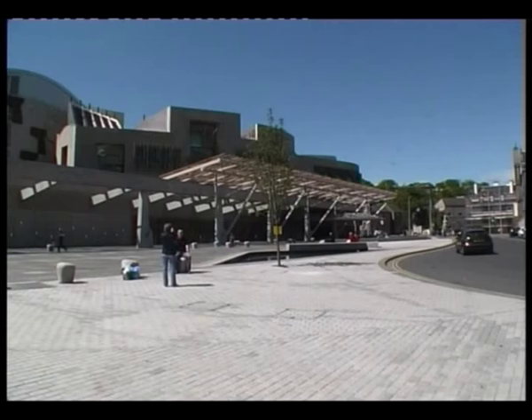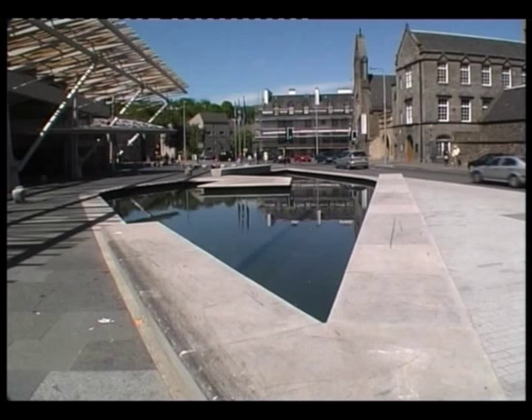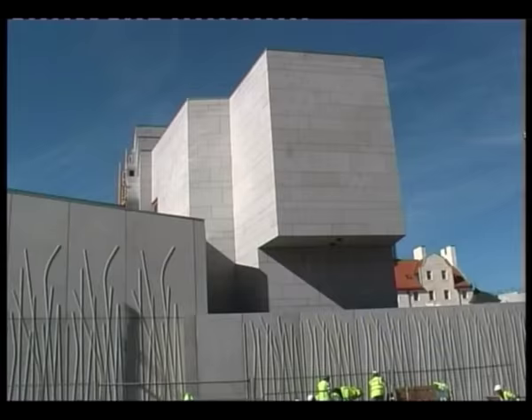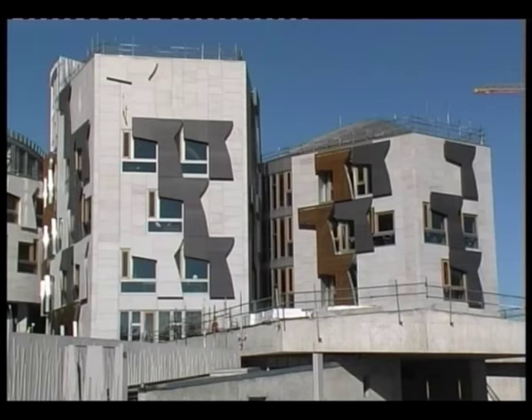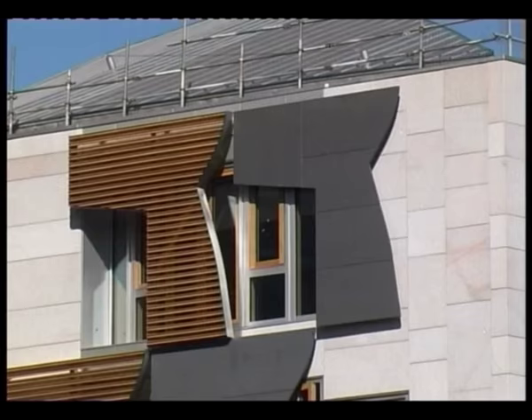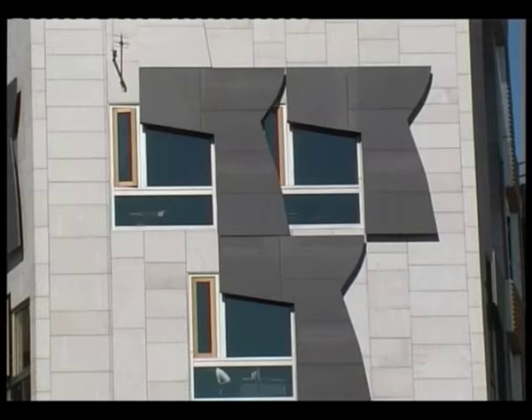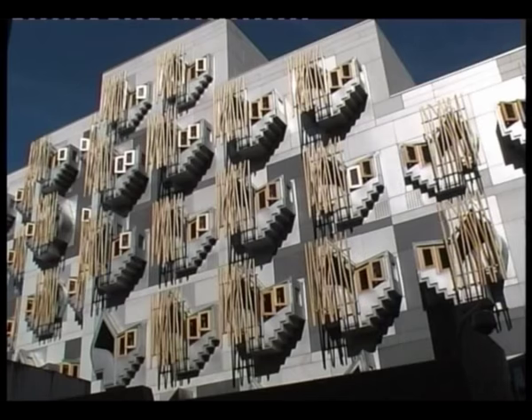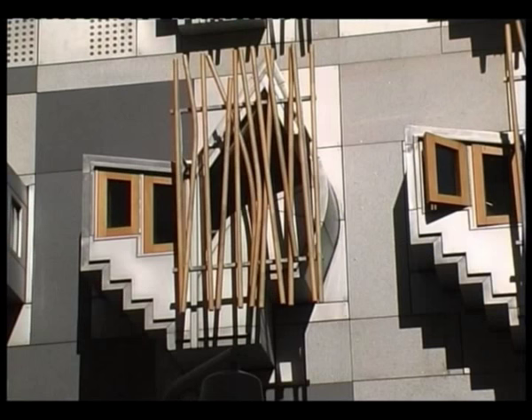At the front of the building is an open and accessible public space with walkways and cycle routes and an area for public gatherings. Much of the building is clad in Kemnay granite, which comes from Aberdeenshire, and many of the windows are fronted by a wooden lattice made from oak timber.